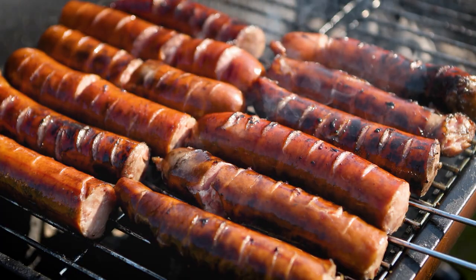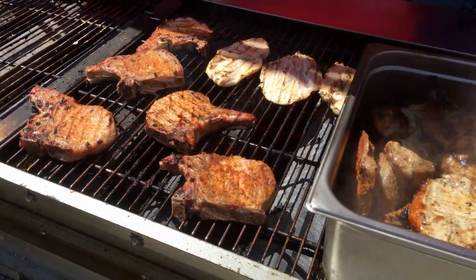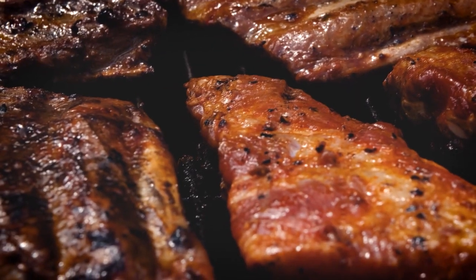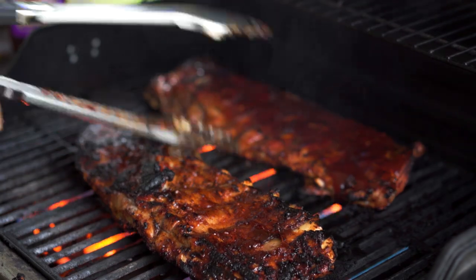I have a friend who eats no meat except pork. She calls herself a porkatarian. There is no meat more delicious than that of the pig.